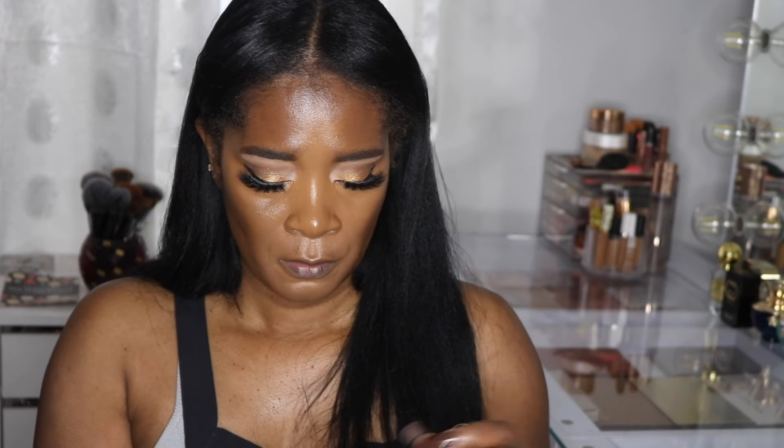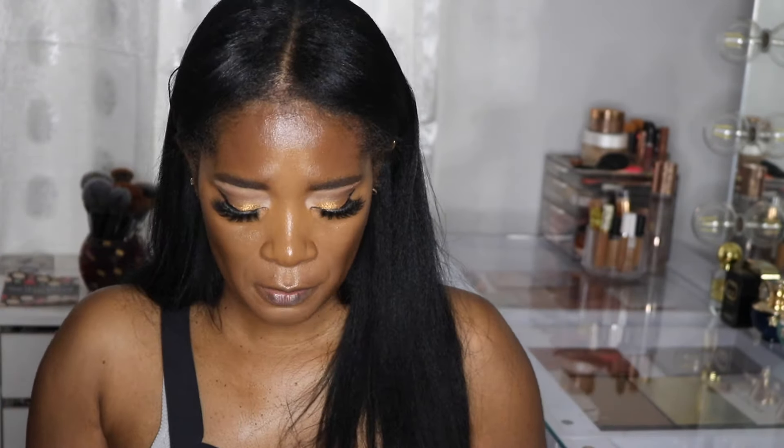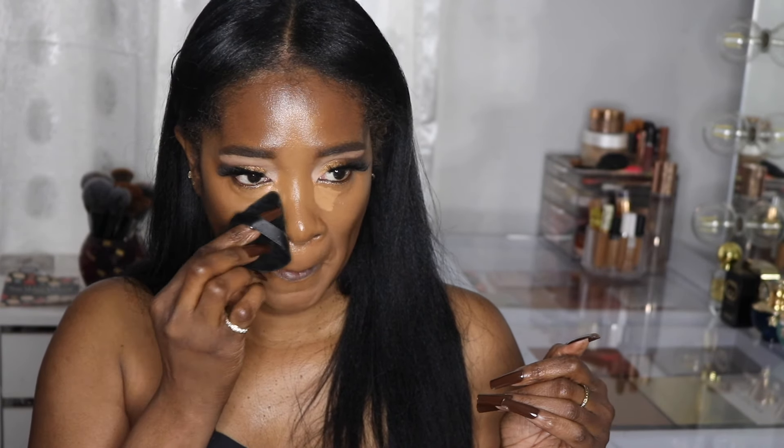I'm going to put a little bit of the 400N just under my eye because I want to see how it looks. I chose 400 neutral because that one has a nice golden yellow undertone, and I figured these two together would look really nice — and I think I was right. I'm just going to put it here and blend it out. This concealer is beautiful, guys — if you haven't tried it yet, I think you should.